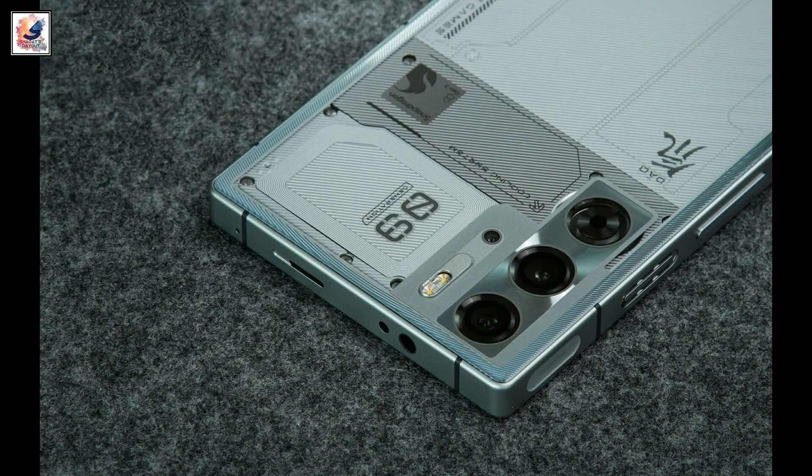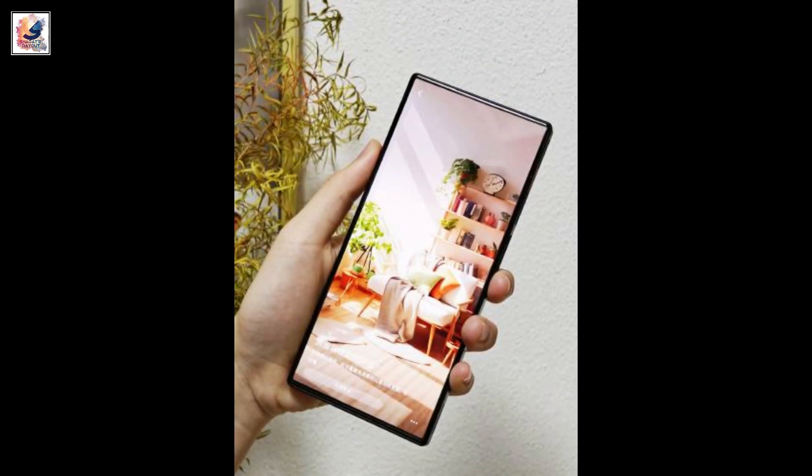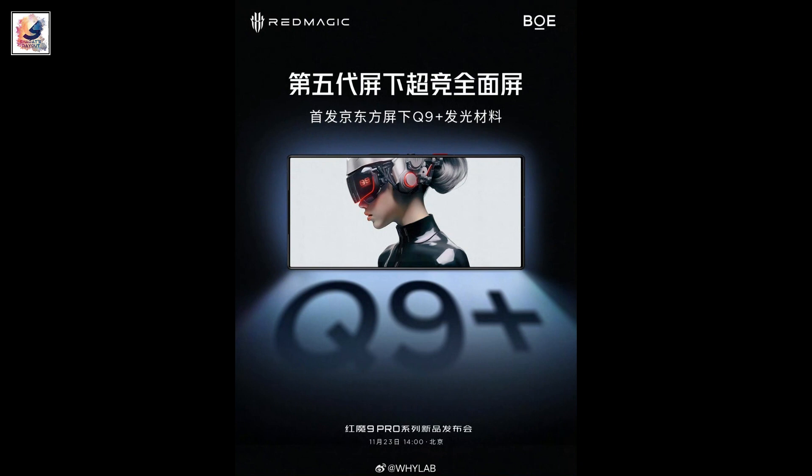In the camera department, the phone comes with a dual camera setup: a 50 megapixel main sensor with an ISOCELL GN5 and a 50 megapixel ultrawide with an ISOCELL JN1. The Red Magic 9 Pro also comes with a 6500mAh battery combined with a 165W fast charging adapter.